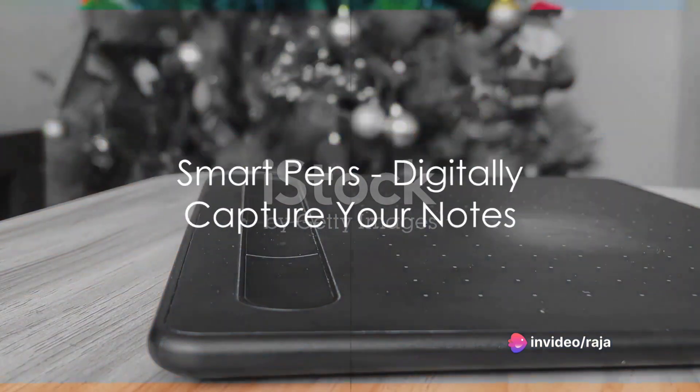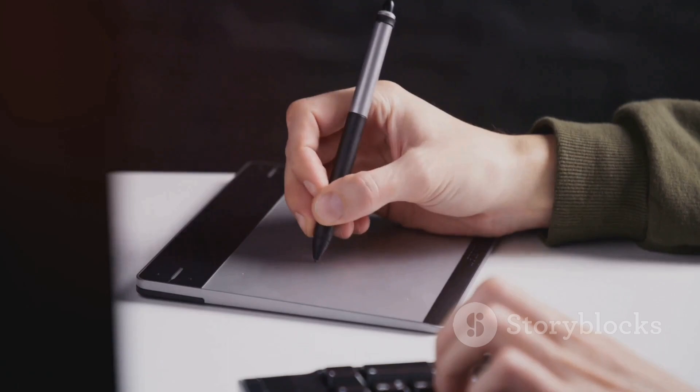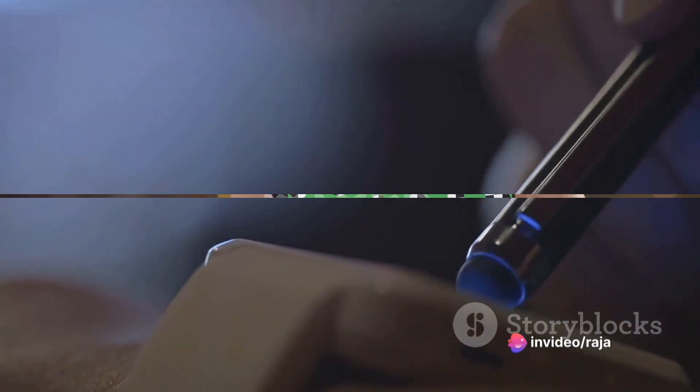Move over traditional pens — smart pens are here. These pens digitally capture everything you write or draw and transfer it to your devices. Some even record audio while you write, syncing your notes with the spoken word for a comprehensive record.